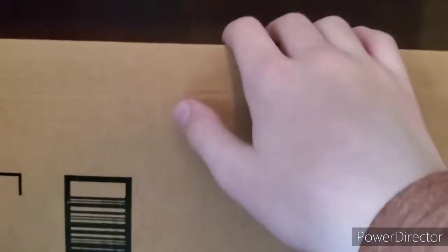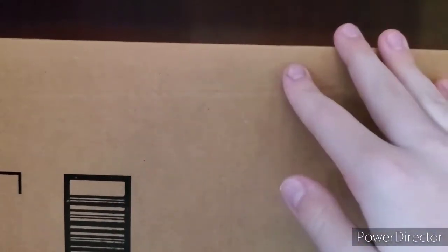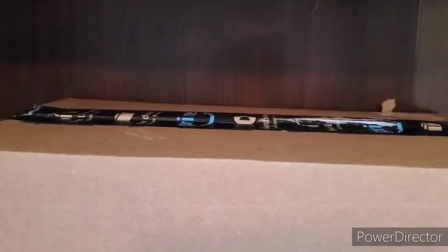Hey guys! It is Exotic Sonic here, and today we have an Amazon box. It should contain the Great Eastern Entertainment Sonic plush. I've been wanting this plush forever now. He's finally here. This is my first unboxing. I personally like watching unboxing videos. I think they're pretty cool, so I decided to do one.